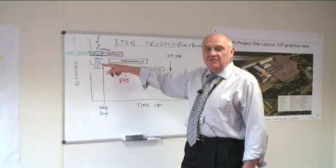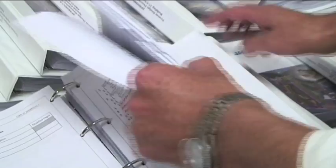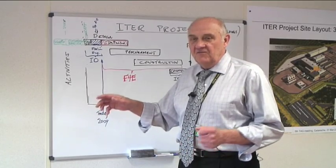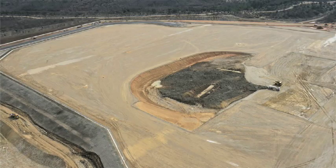We have also done preliminary engineering with the pre-AE contract, which included having to incorporate all the functional requirements of all the systems for all the buildings, and are now handing over to F4E for their next phase, which they are now preparing to undertake.